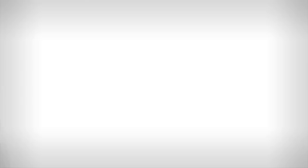If you'd like to see our top 10 ways to lose weight, click there. To see our top 10 ways to get aero like a pro, click down there.